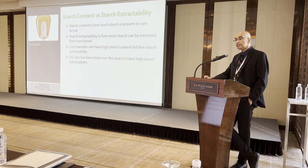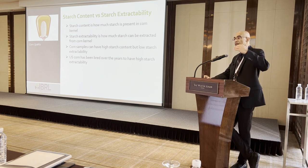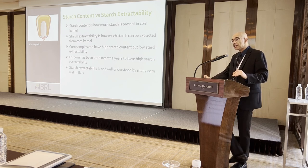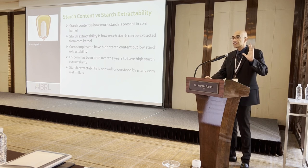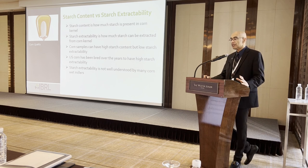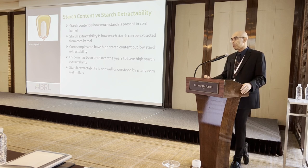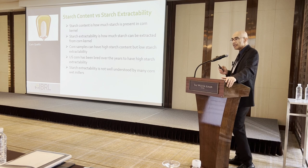US corn over the years has been bred to improve starch extractability. However, this concept is not well understood by many wet millers, especially those in procurement. People buying corn know what starch content is but don't understand starch extractability, so they try to buy the cheapest corn that still has high starch content. As you will see from the data, that is a mistake.